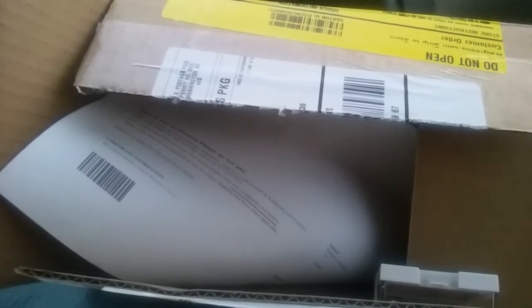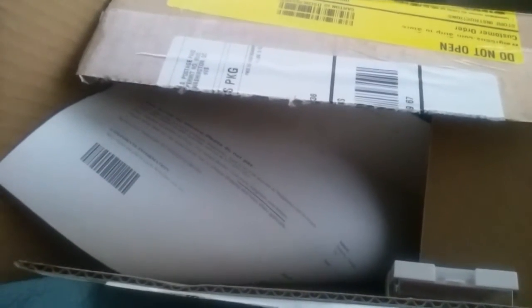Hola amigos, hi friends! I just got out of Walgreens because they called me saying my package was ready. Acabo de salir de Walgreens porque me llamaron para decirme que ya había llegado mi pedido.